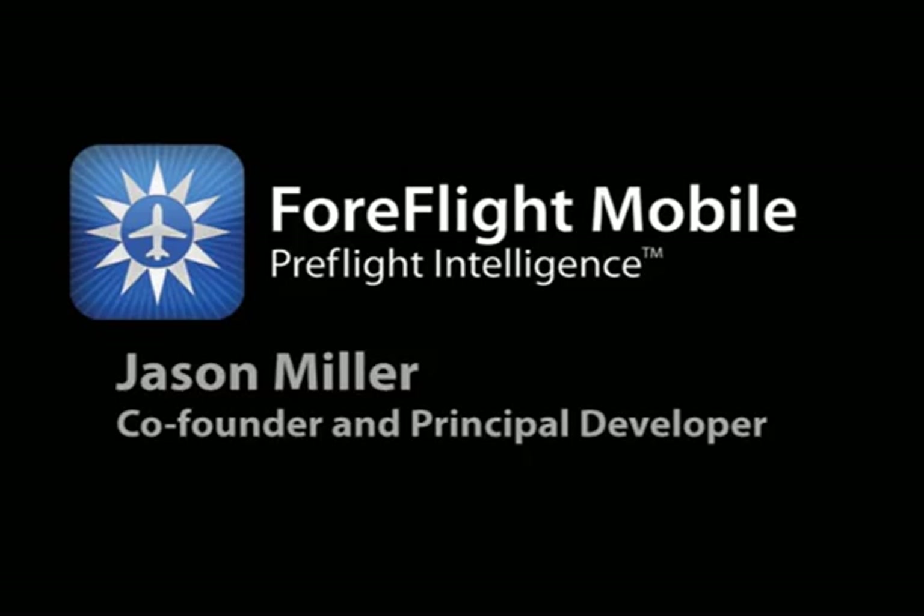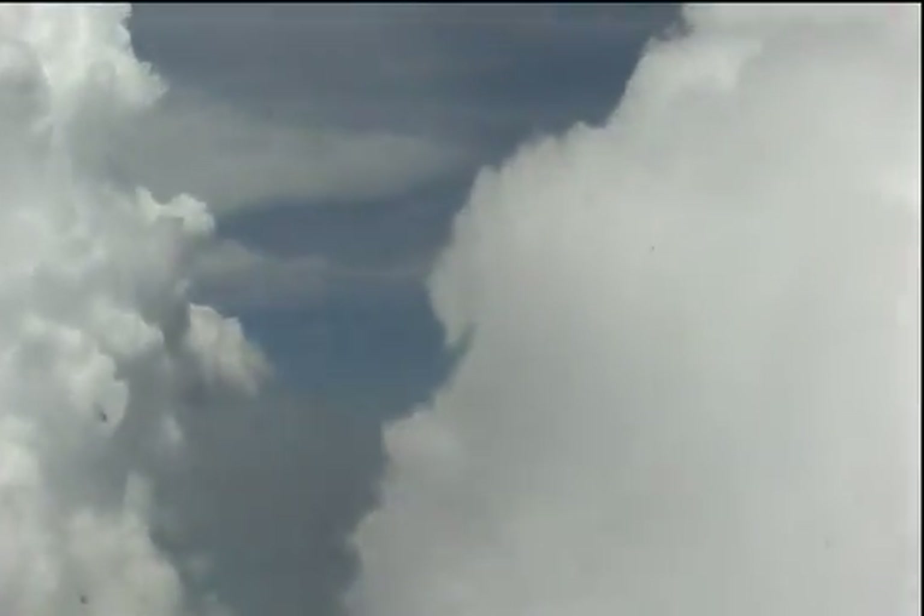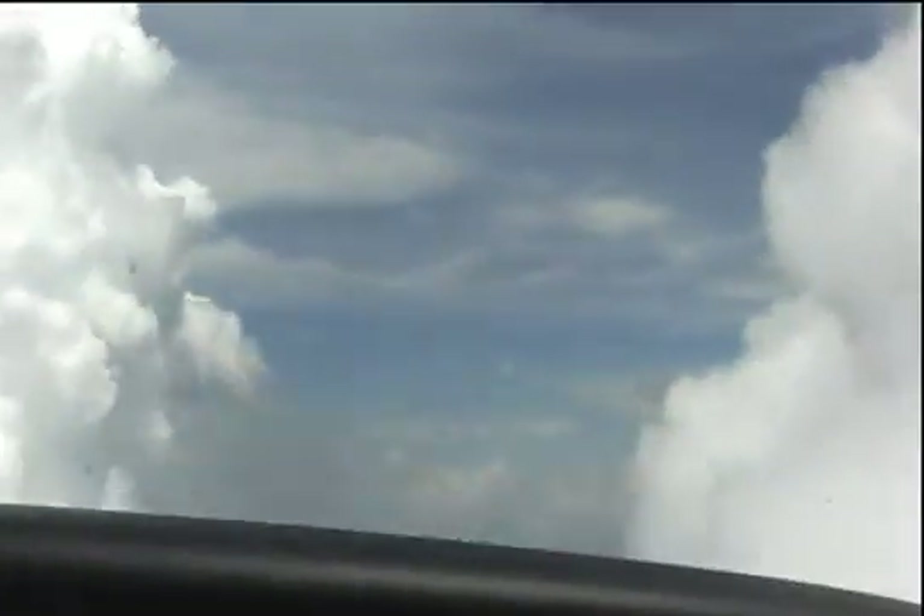Hi, I'm Jason Miller, one of the co-founders of ForeFlight as well as one of our software developers. We've been making some changes recently to better utilize the GPS receiver built into the iPad 3G. Today I took a quick flight to test out some of our code changes and the iPad's GPS performance in general. I thought I'd create this video to show how it worked and give some bits of info on how it compares to aviation GPSs.